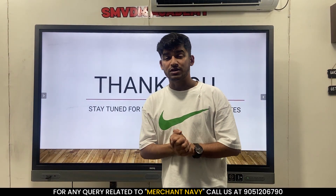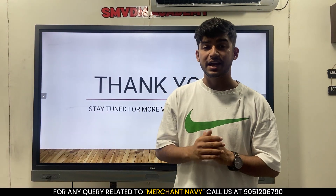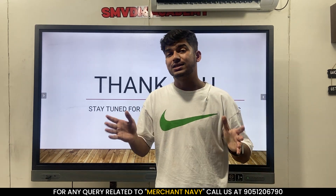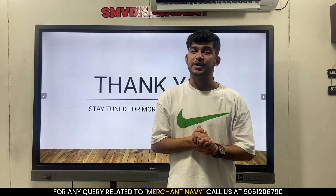That was all about today's video. Thank you so much. If you guys have any questions you can comment down in the comment section and we will be answering that in the very next video. Thank you.